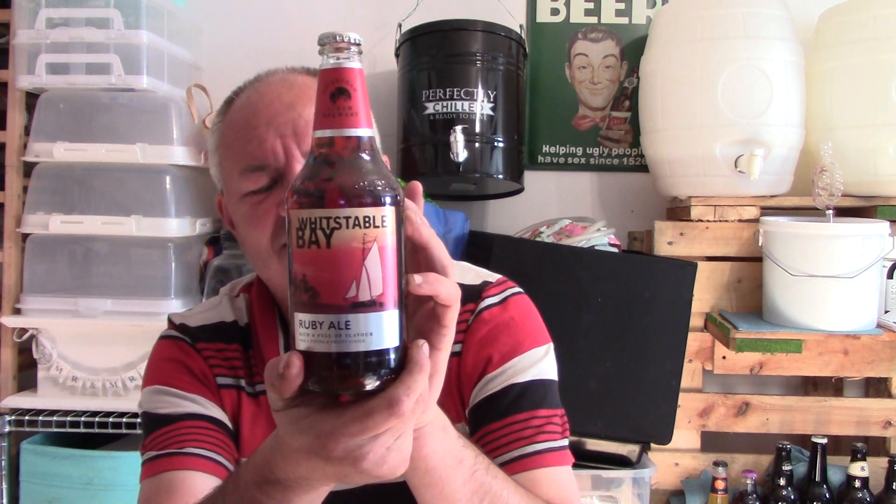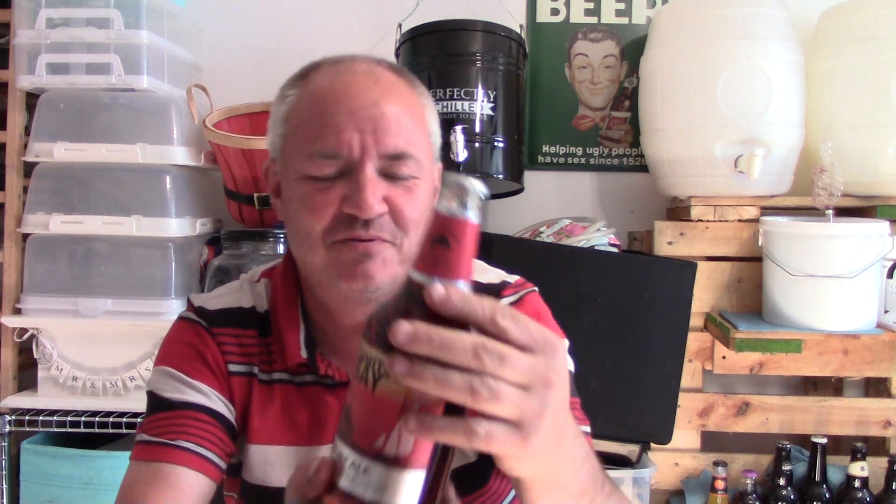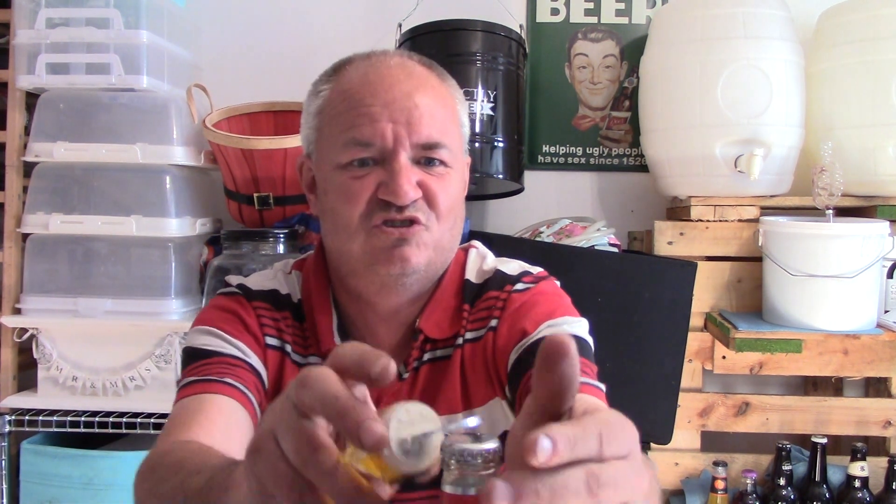Hello and welcome to another Raggy's Beers, Wines and Spirits. Today from the Faversham Steam Brewery, otherwise known as Shepherd Neame — look at the iconic Shepherd Neame bottle. It's their Whitstable Bay Ruby Ale, rich and full of flavour with a toffee and fruity finish. Sounds gorgeous.